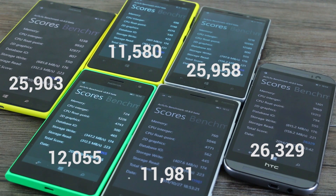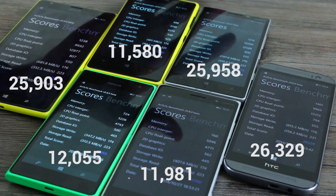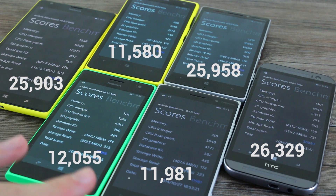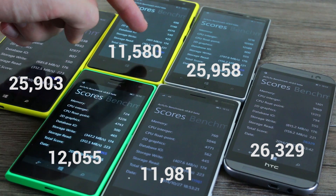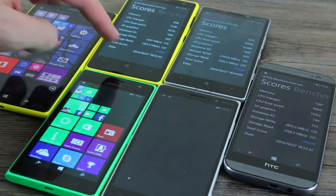The winner of the bunch quite clearly is the HTC One M8 for Windows with a score of 26,329. This is followed by the two Snapdragon 800 devices — the 1520 and the 930 — with similar scores of 25,958 and 25,903. The Snapdragon 400 devices score around 11,981 and 12,055, and a not too dissimilar score from the dual-core Snapdragon S4 at 11,580.